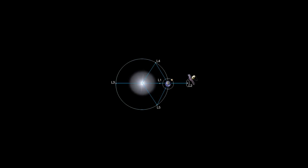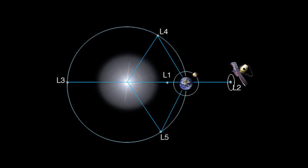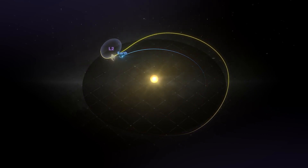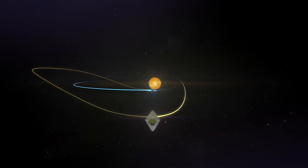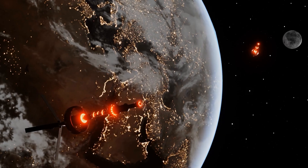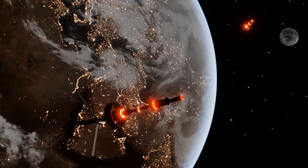Lagrange points are five positions in space where the gravitational pull of the Sun and Earth balances the centripetal force required for a spacecraft to move with them. This makes Lagrange points particularly useful for spacecraft to reduce fuel usage to stay in position. The telescope will be placed in the second Lagrange point, or L2, and it will take about a month to reach this region. Orbiting L2 allows Webb to be perpetually bathed in sunlight to generate power via the solar array, while providing an unobstructed view of deep space. The location also enables continuous communications with Webb through the deep space network, an international array of giant antennas managed by NASA's Jet Propulsion Laboratory.